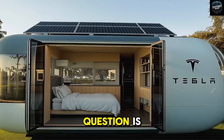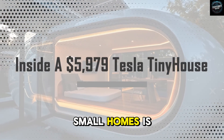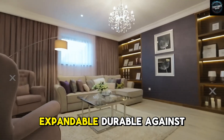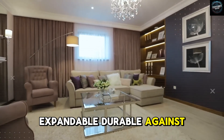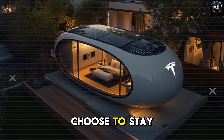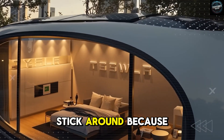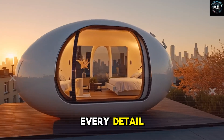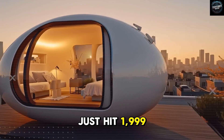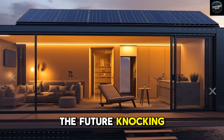So the real question is: what is it actually like to live inside one of these futuristic small homes? Is it safe? Expandable? Durable against storms? And why would the richest man in the world choose to stay in something smaller than most people's garages? Stick around, because we are going to show you every detail. We just hit 1,999 strong, so hit the bell if you don't want to miss the future knocking right at your door.